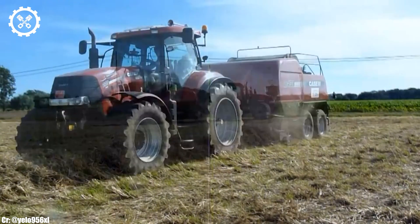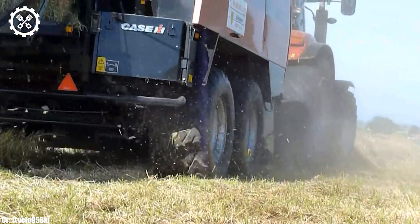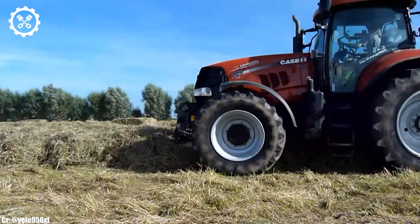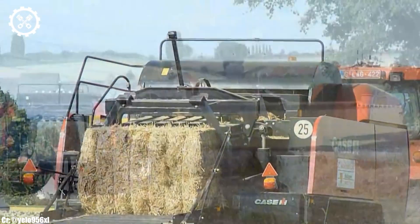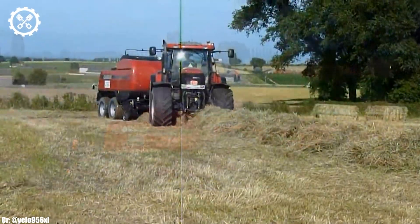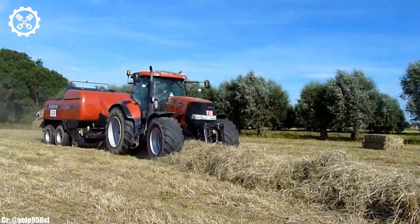With an engine output typically delivering around 225 horsepower, it offers a well-balanced combination of strength and fuel efficiency suitable for a wide range of farming tasks. Inside the spacious and operator-focused cab, the PUMA 225 CVX provides a comfortable and highly productive workspace.